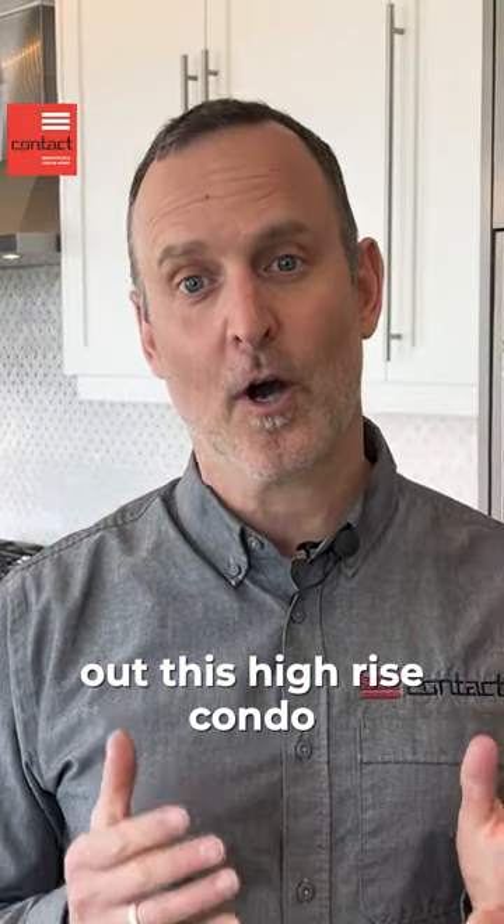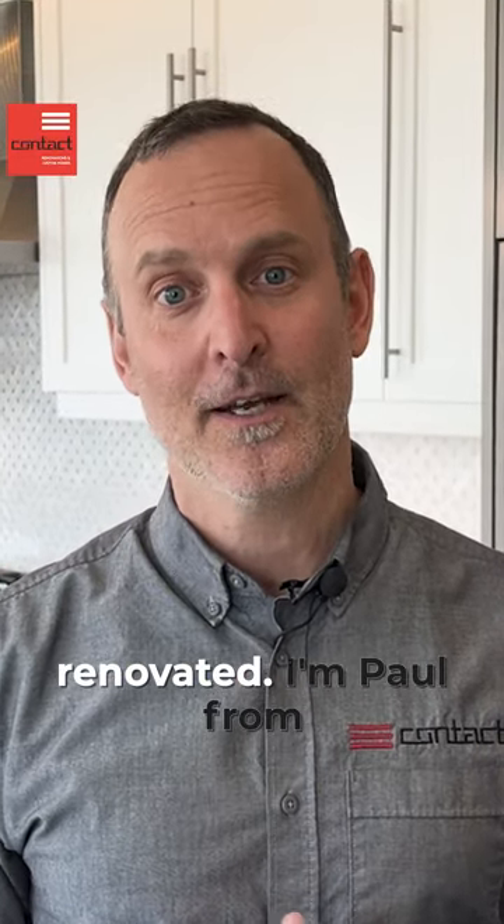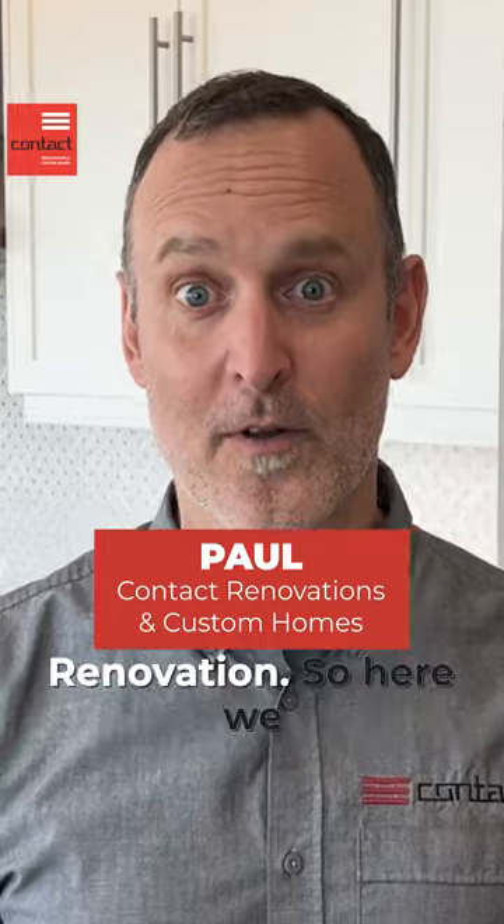Hey guys, come check out this high-rise condo penthouse we recently renovated. I'm Paul from Contact Renovation and Custom Homes. Welcome to the Art of Renovation.